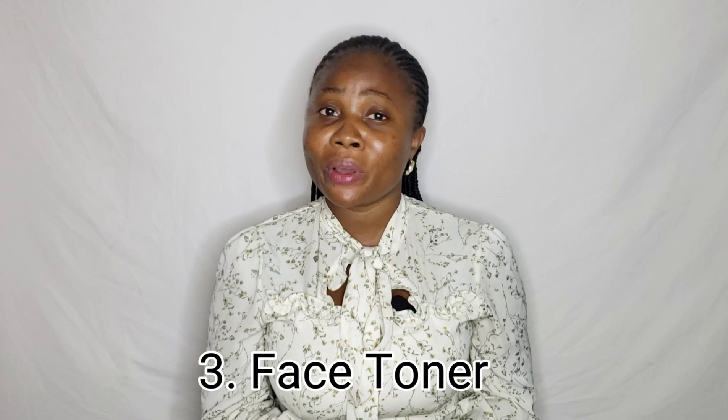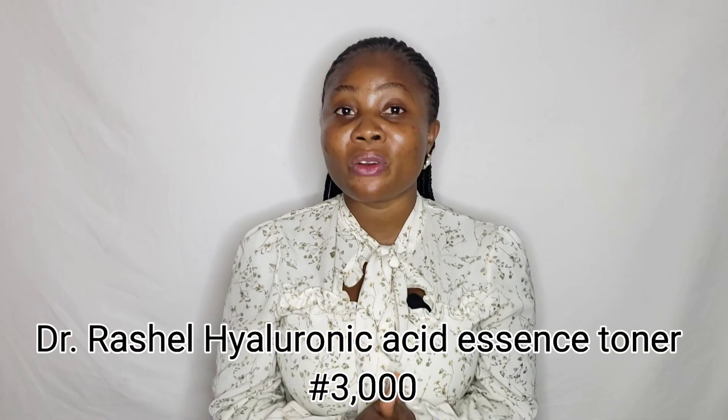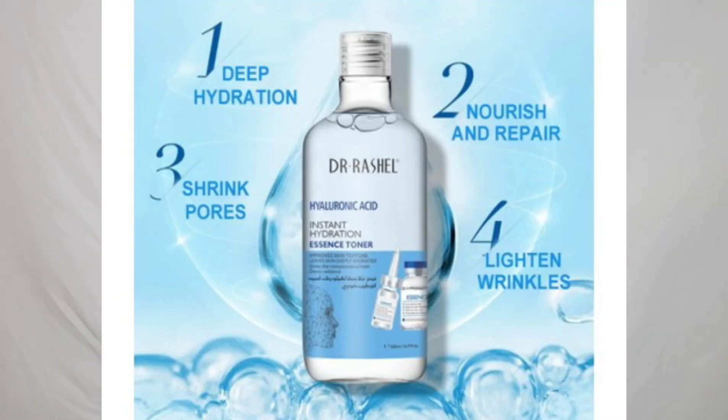Number three is face toner. Some people say face toner is not necessary, and they're not wrong, but if you want to upgrade your skincare routine, face toner has its own benefits — it helps to refresh, renew, and hydrate the skin, balance it, and remove excess oil and dirt. I recommend Dr. Rachel Hyaluronic Acid face toner or serum. It's very good; it hydrates and leaves the skin plump.